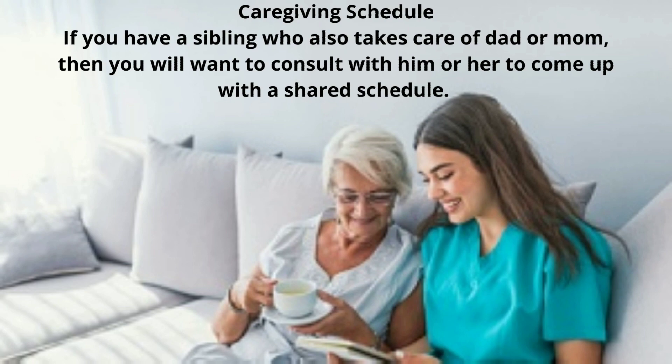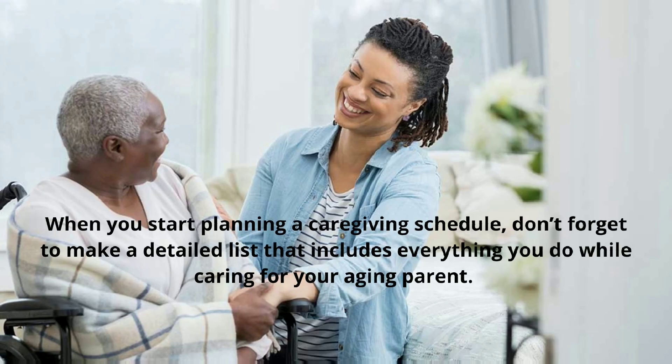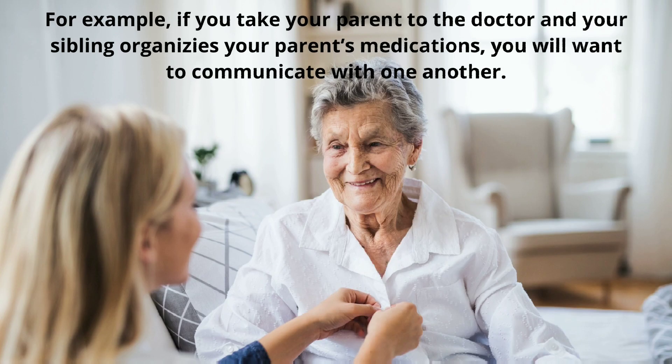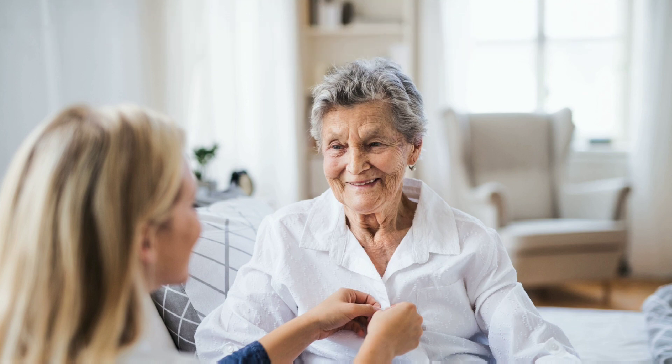Caregiving Schedule. If you have a sibling who also takes care of dad or mom, then you will want to consult with him or her to come up with a shared schedule. When you start planning a caregiving schedule, don't forget to make a detailed list that includes everything you do while caring for your aging parent. For example, if you take your parent to the doctor and your sibling organizes your parent's medications, you will want to communicate with one another.